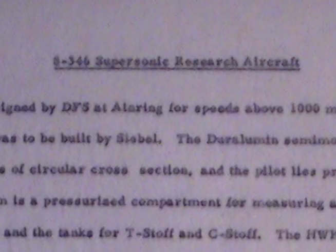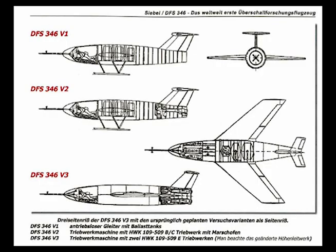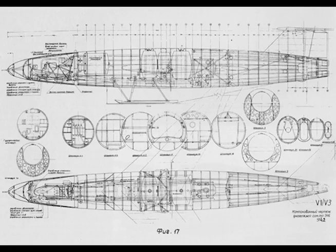8346 Supersonic Research Aircraft. Designed by DFS at Einring for speeds above 1,000 miles per hour, this aircraft was to be built by Seibel. The aluminum semi-monocoque fuselage is of circular cross section, and the pilot lies prone in the nose. Behind him is a pressurized compartment for measuring and recording equipment, and the tanks for T-stuff and C-stuff.